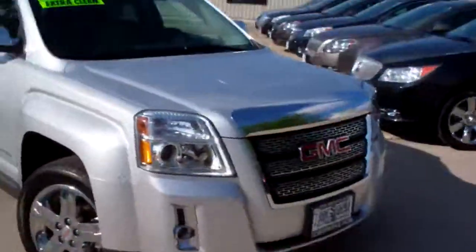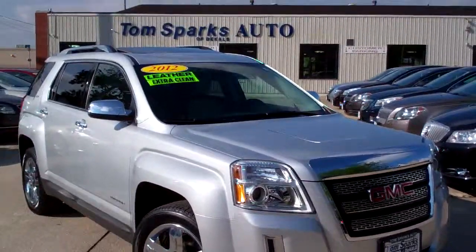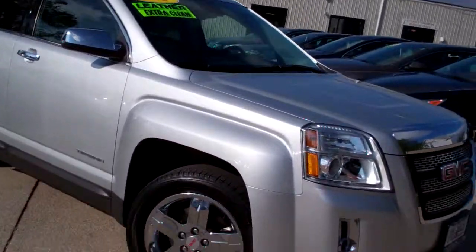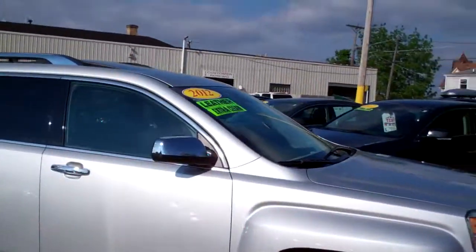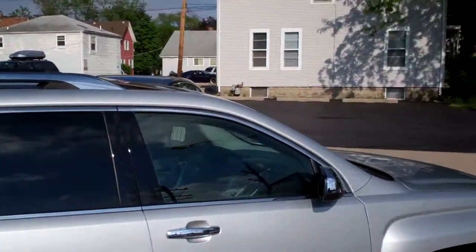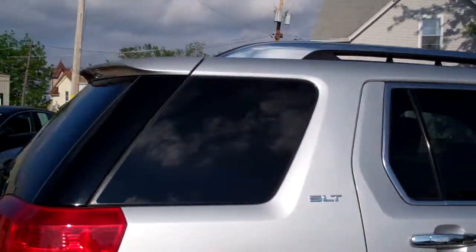Hey, I got a nice one for you today. I got a 2012 GMC Terrain, nice vehicle, platinum, quicksilver metallic, nice chrome wheels, got the chrome package on it, privacy glass, you got a luggage rack up top, sunroof, SLT package.